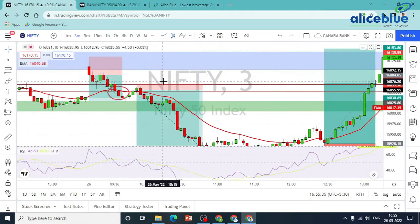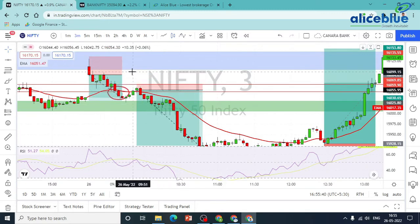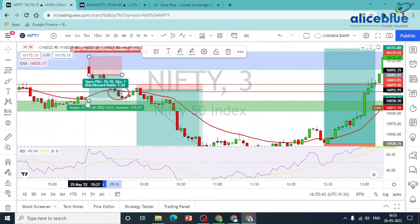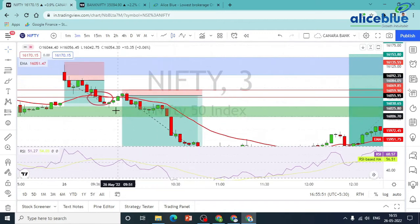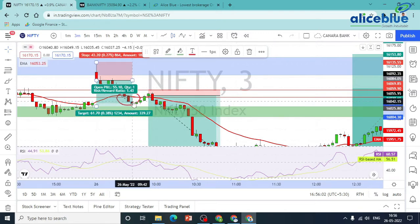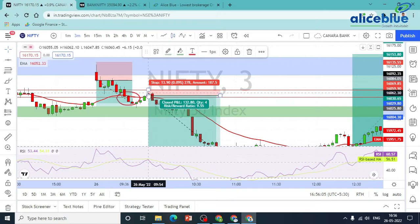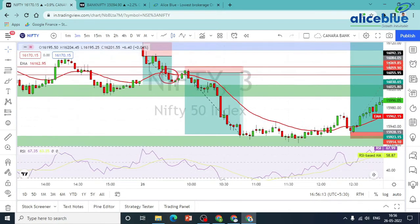In the 3-minute time frame, we have a clear pattern. If you look at the price, we will go for a long update. This is the nearest supply zone. I will test the price here; we will plan a trade and go for a shorting opportunity.